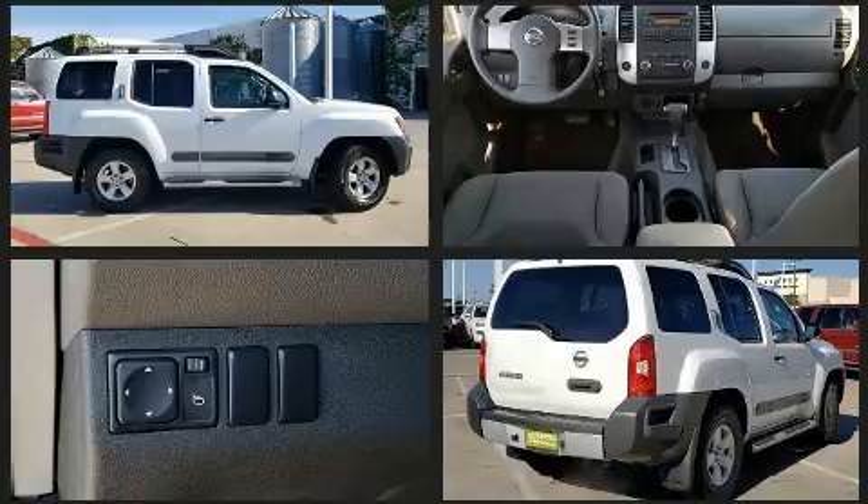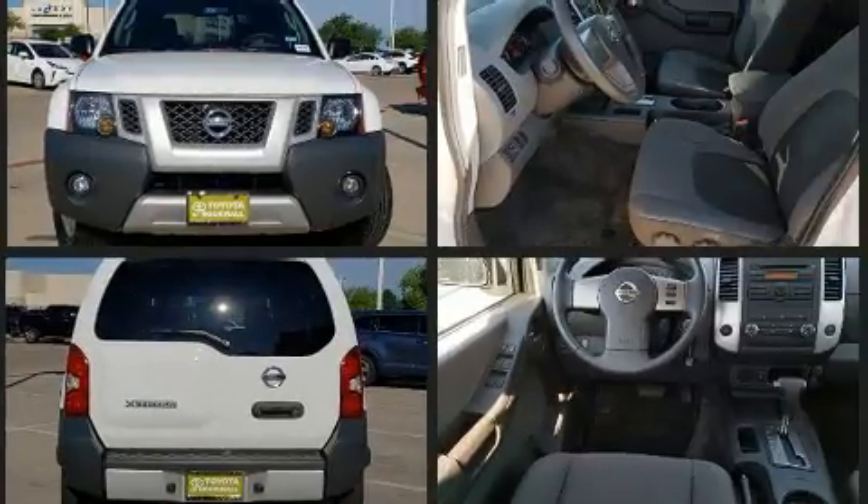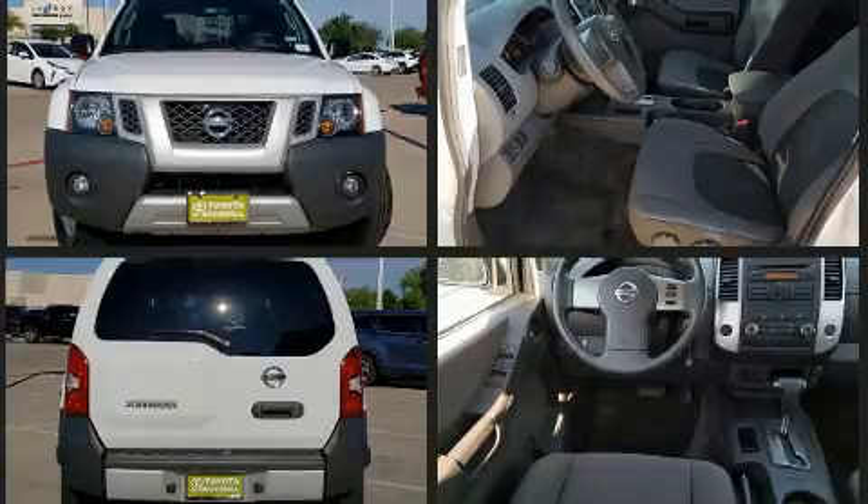The following features are included: one-touch window functionality, a tachometer, remote keyless entry, a roof rack, and much more.